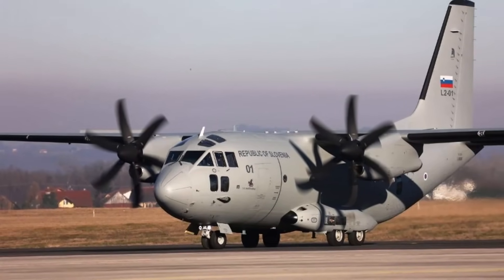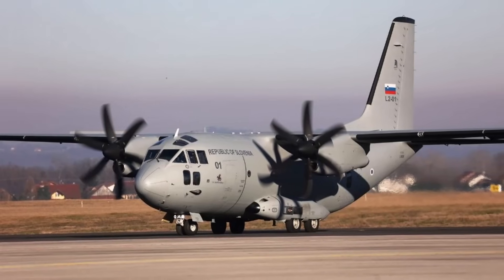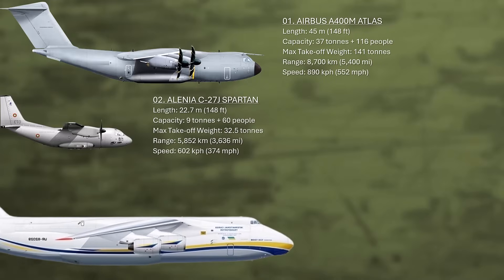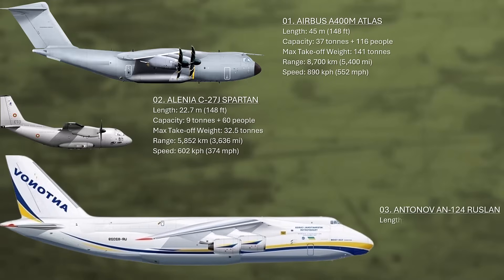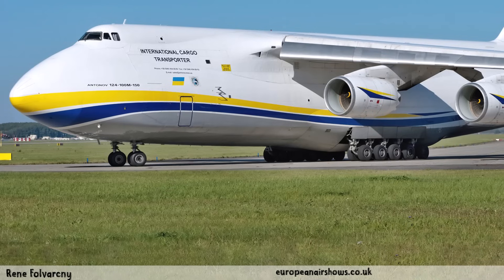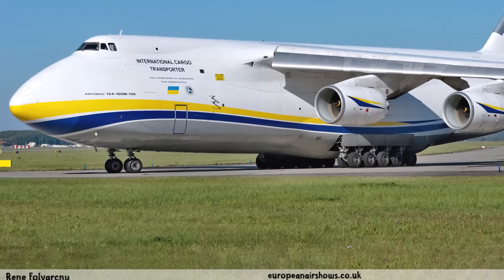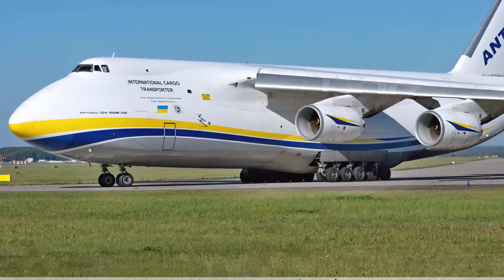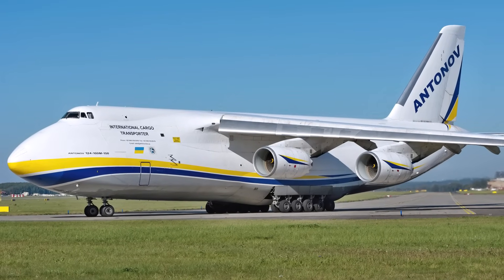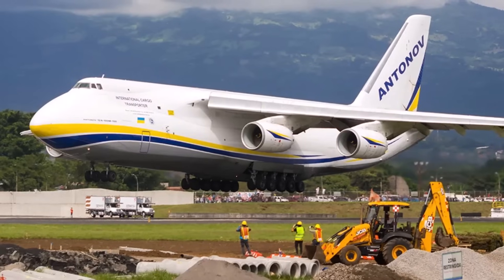Combat proven, the C27J can also be outfitted with a comprehensive defensive aid suite, secure communications, and battlefield ballistic protection, allowing it to operate in high-threat environments. Number three: the Antonov AN-124. After the unfortunate demise of the Antonov AN-225 Mriya, the AN-124 remains the largest military aircraft in service. Originally designed for the Soviet military, the Antonov AN-124 is a large strategic airlift aircraft with four engines.